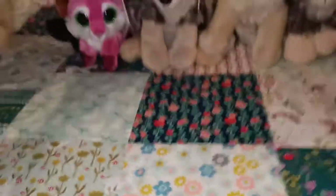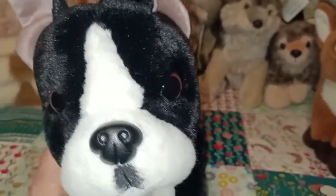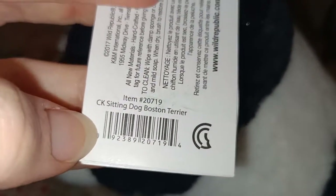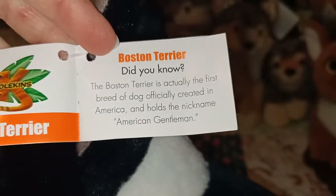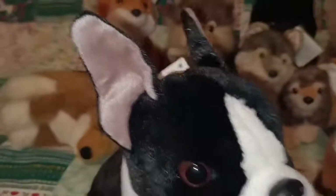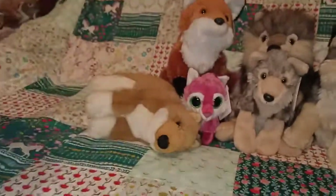The last doggie I have is this fluffy one — it looks kind of quizzical, kind of tired and sleepy, but also adorable. This is the Boston Terrier from Wild Republic — CK for Cuddlekins, I assume. It's got information in the tag: Cuddlekins Boston Terrier, and it says it's an American Gentleman. This one's super duper soft to hold and touch, and I love that nice sitting position. So that's the last doggie from my collection.